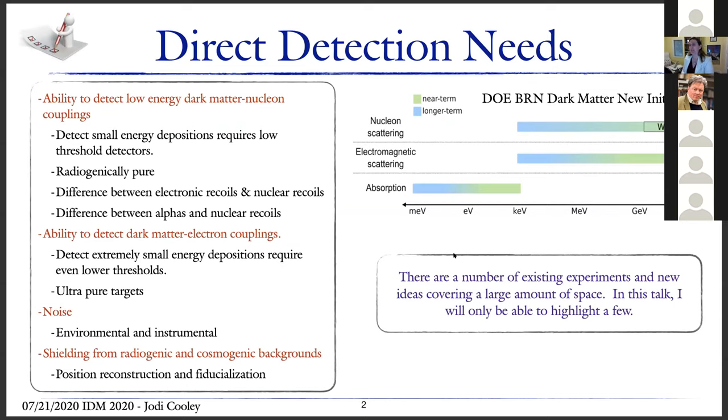When it comes to cryogenic detectors, there are essentially three signals that we're looking for: nucleon scattering, electromagnetic scattering, or absorption. Depending on which signal you're looking at, that dictates the mass range where you would be competitive or even able to see that signal. Each of these different signatures provides different challenges.